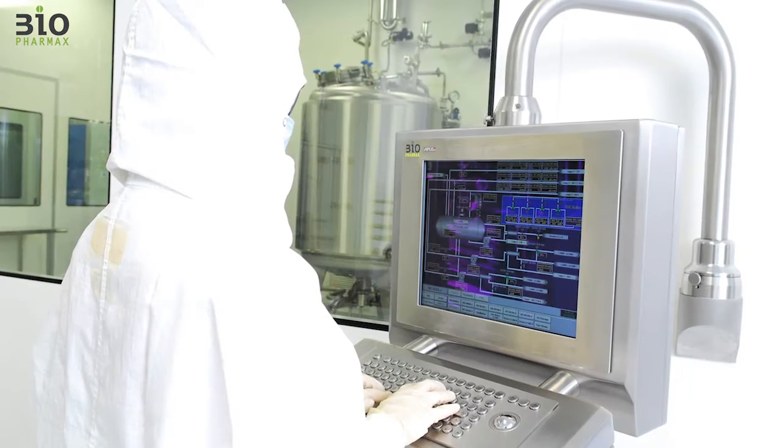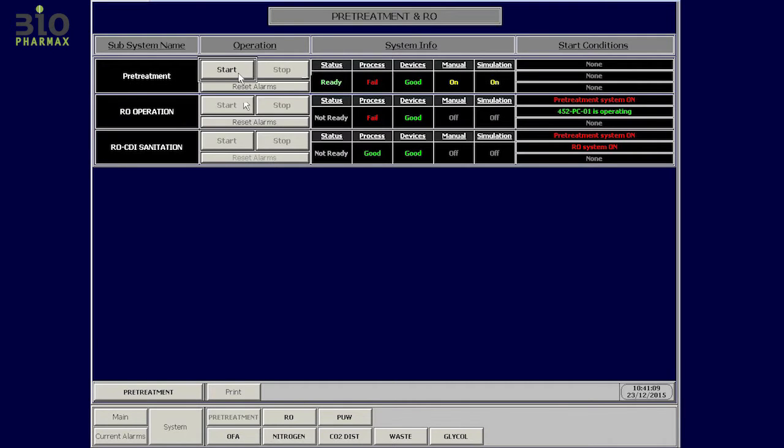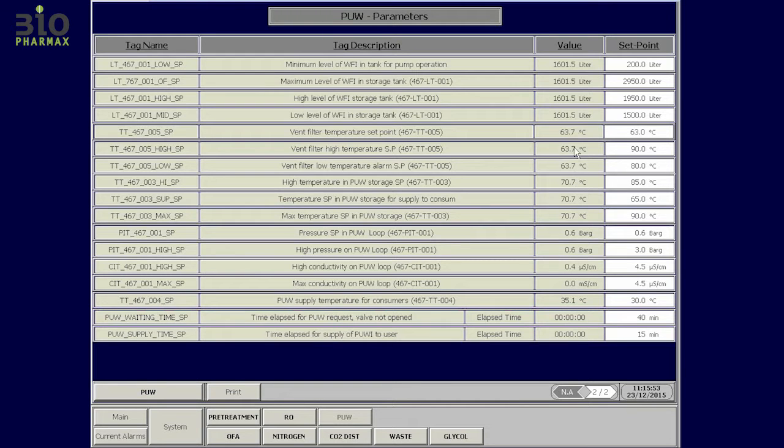The fully automated production was needed to maximize product throughput. Over 10,000 input-output and eight programmable logic control systems were deployed in order to achieve a fully automated plant, minimizing manual labor and human intervention.